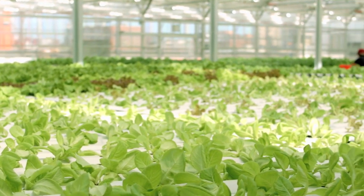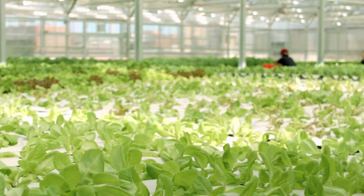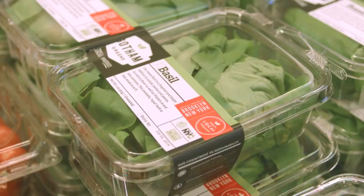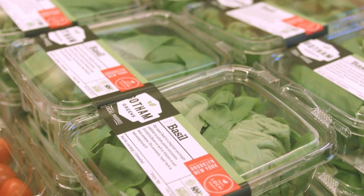We completed our flagship farm in Greenpoint, Brooklyn, in 2011, and Whole Foods quickly became one of our larger customers. They're a very like-minded company — they really care about where they source their food from.